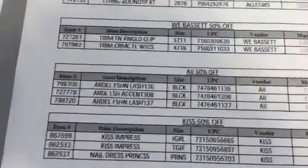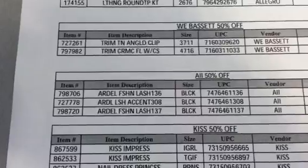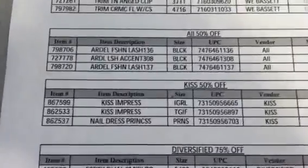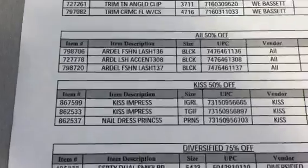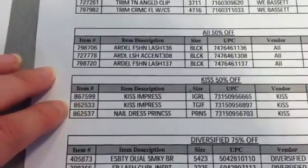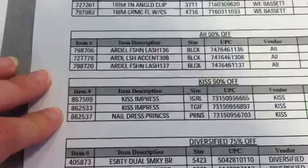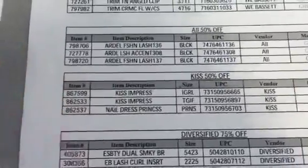All 50% off — that's the Ardell fake lashes. Those are the item numbers, the description, the size, and the UPC. They're all in black. Then the Kiss — 50% off. Those are the Impress nails and the Nail Dress. I showed you the last two: the TGIF, which is the black nails with what looks like rhinestone studs, and the Nail Dress Princess, which is that cheetah-leopard type print — that brownish-goldish print. Those are the 50% off items.